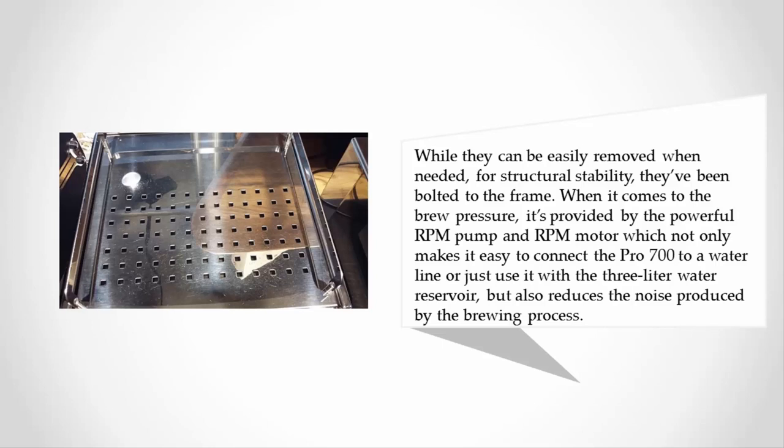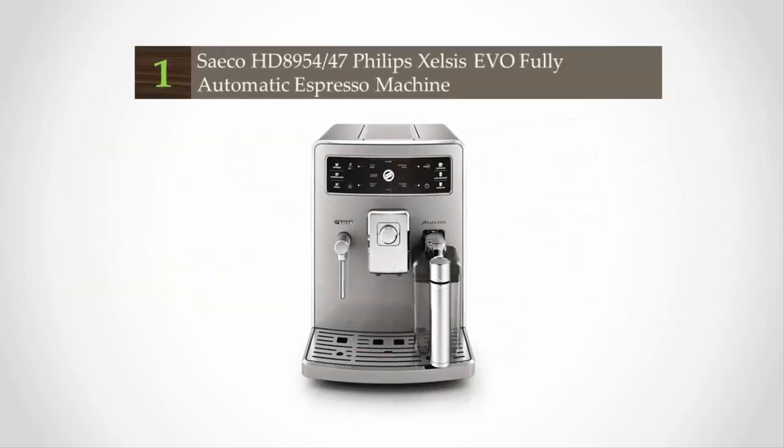When it comes to brew pressure, it's provided by a powerful RPM pump and RPM motor, which not only makes it easy to connect the Pro 700 to a water line or use it with a three-liter water reservoir, but also reduces the noise produced by the brewing process.